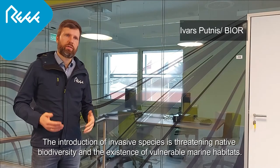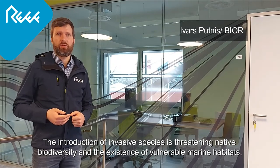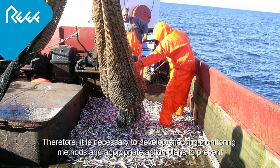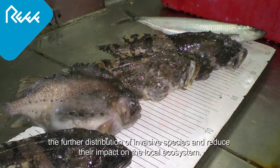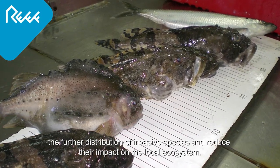The introduction of invasive species is threatening native biodiversity and the existence of vulnerable marine habitats. Therefore, it is necessary to develop effective monitoring methods and appropriate action plans to prevent the further distribution of invasive species and reduce their impact on the local ocean system.